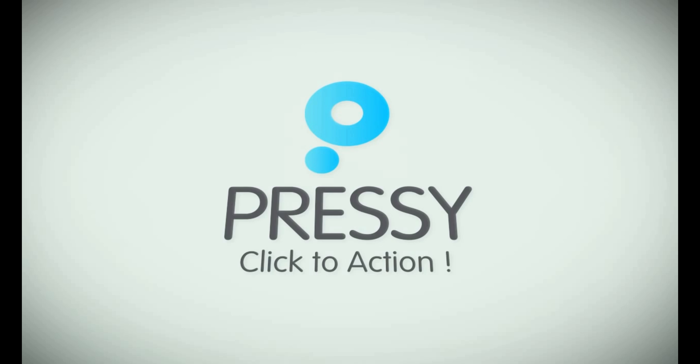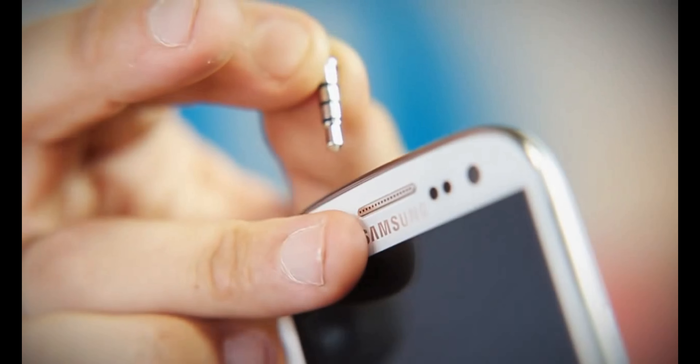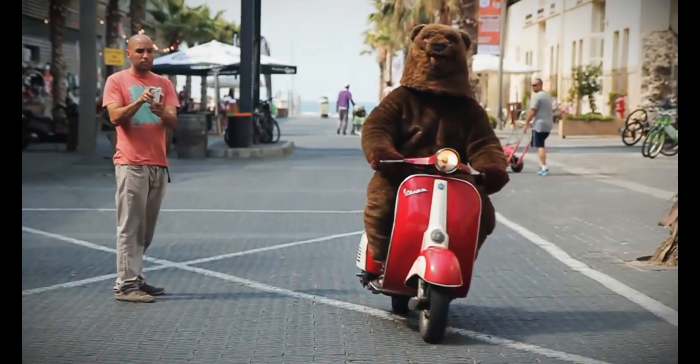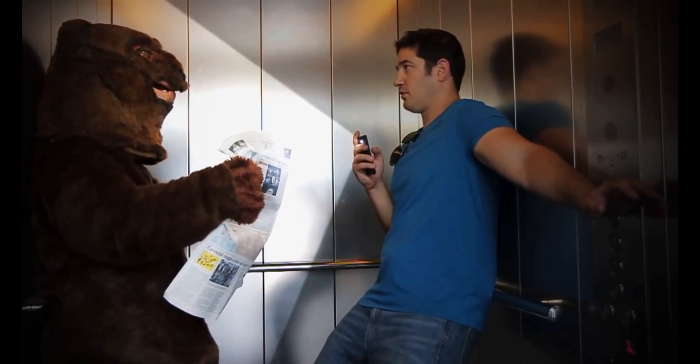Our next product is Pressy. Pressy brings back simplicity to your phone — perform your favorite, most common actions with a simple, intuitive physical button. Touch keys are amazing, but when you just want to turn on your flashlight, take a quick photo, or send your location, simple actions can become a bit of a hardship. That's why Pressy is pretty impressive.